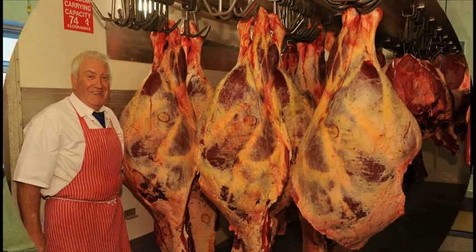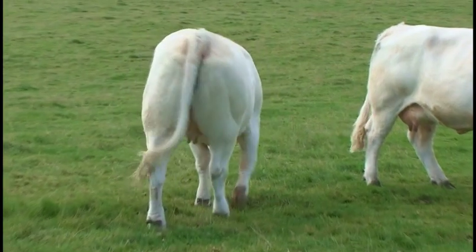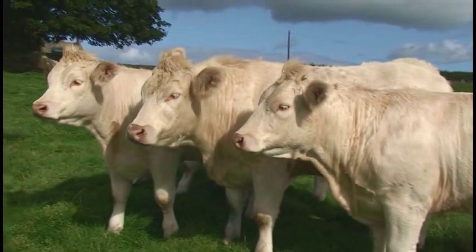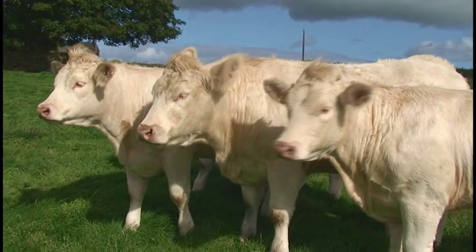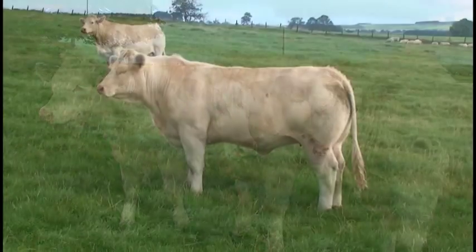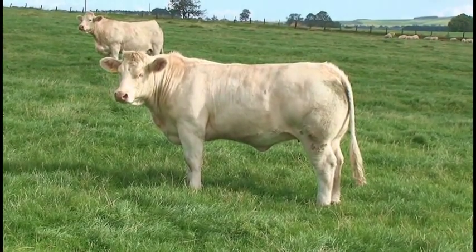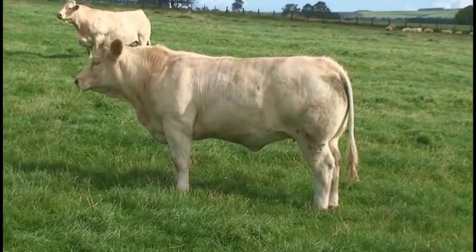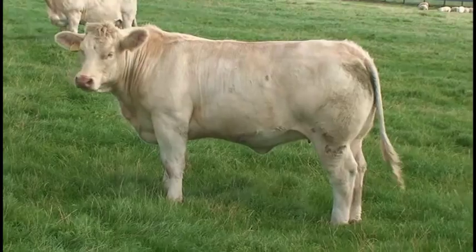Charolais beef is unique in its tenderness, its texture, and its eating quality. Somebody has to be the best in the business — somebody has to fly the flag and stand and be proud.